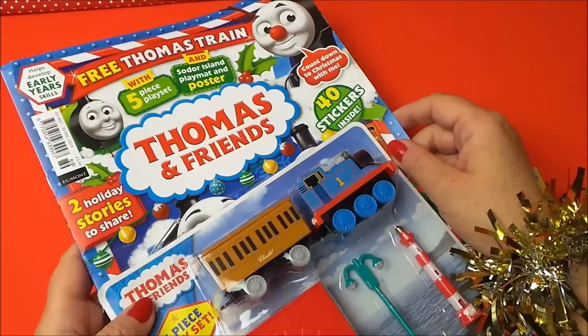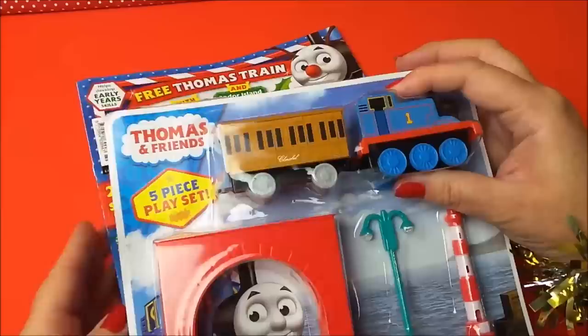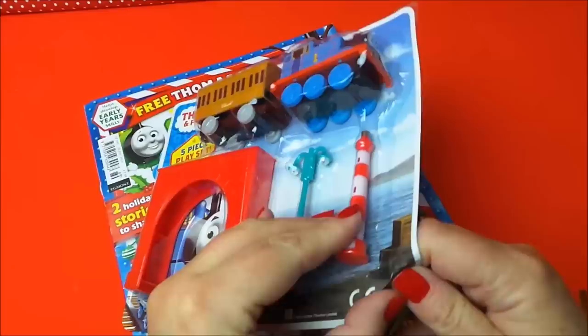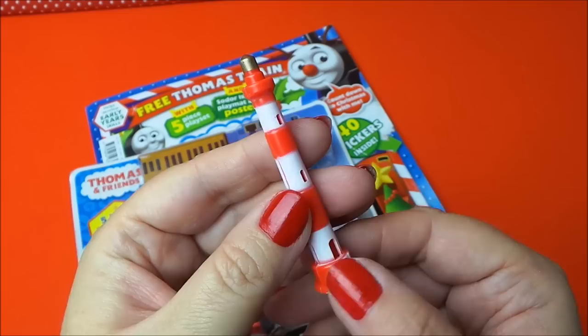Hi there guys, this is Tracy here and welcome to the MG Tracy Club. So glad that you can join us today because we have Thomas and Friends - this is the Christmas edition. It costs $3.99 and has lots of goodies inside, and also a five-piece playset on the outside. We have Thomas here, and Thomas is putting Clarabel there, and we also have an arch, some lights, and a lighthouse. Let's take a close look - I'll just undo the packaging here. So the first piece is a lighthouse.